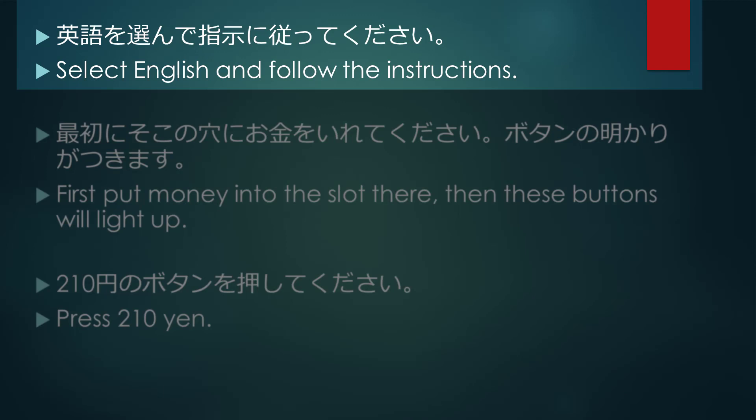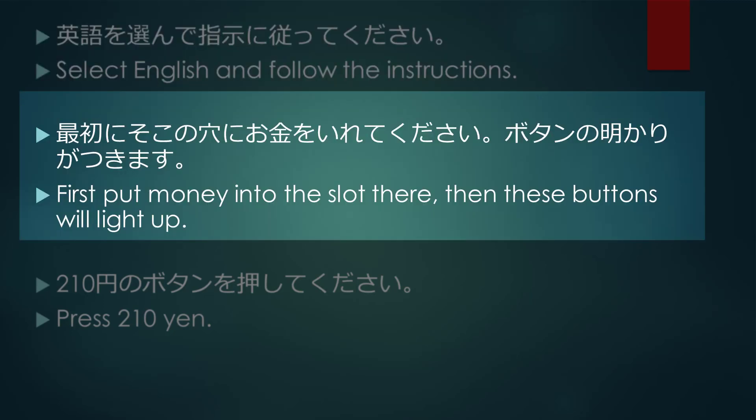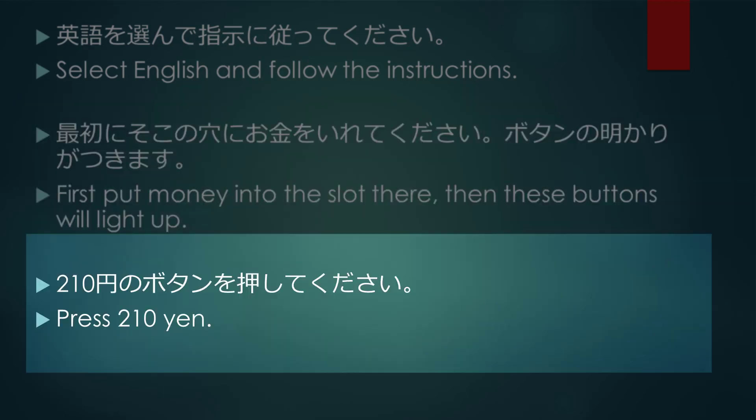Select English and follow the instructions. First put money into the slot there. Then these buttons will light up. Press 210 yen.